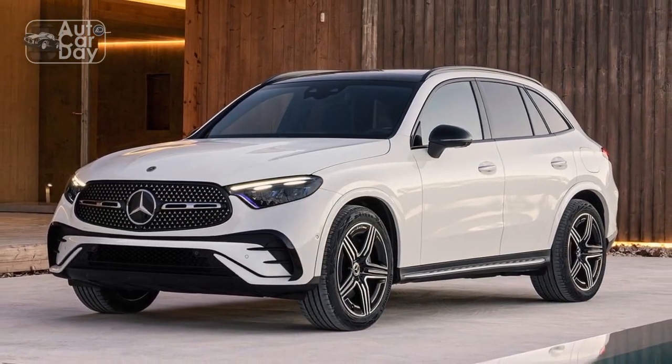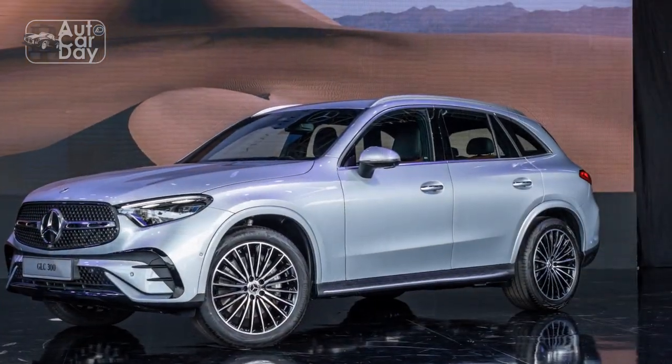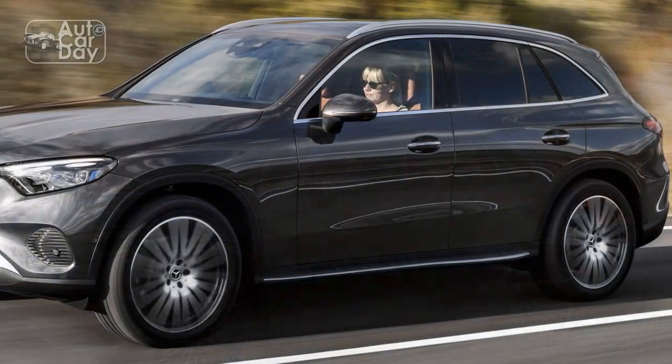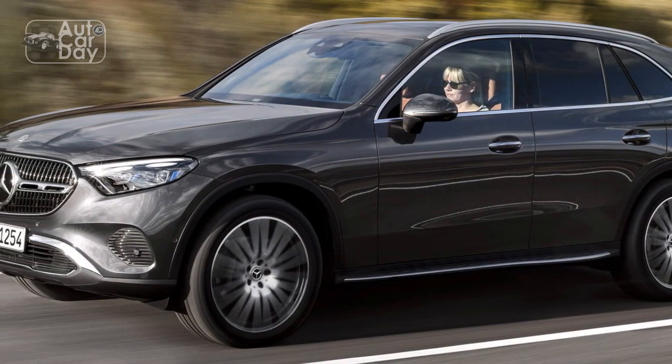That's respectable performance we attribute to the upgraded brakes, the tires, and the fine-tuning of the transmission, steering, and throttle in sport mode. Other drive modes on the GLC 300 include Eco, a customizable Individual, and off-road available on 4MATIC models.